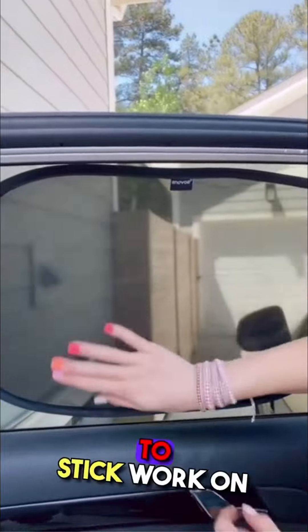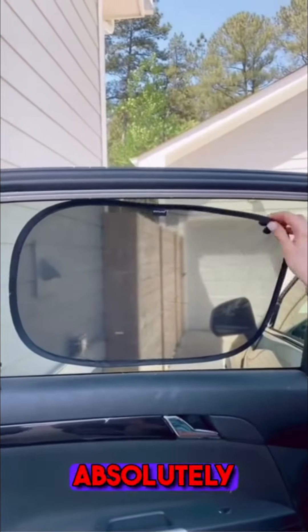These car window shades use static to stick, work on most cars, and are easy to take off — and I am absolutely obsessed with mine.